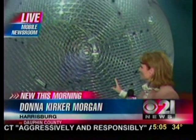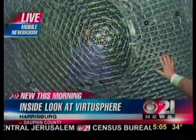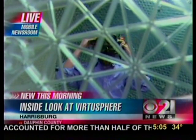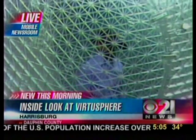Good morning. This is so neat, and this is so rare — there are only about four or five of these around in the country. Virtual reality is the key here. Inside, we have Anthony Ortega, who works here at Harrisburg University, and he's going to show us how this works. The most important thing is that headset, and then he begins to walk.